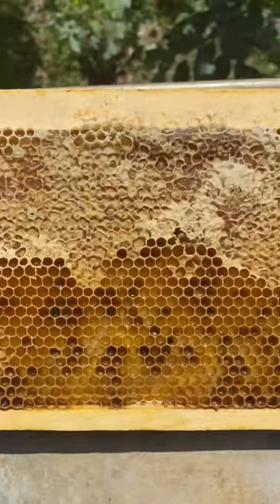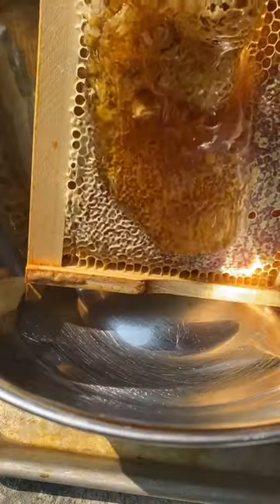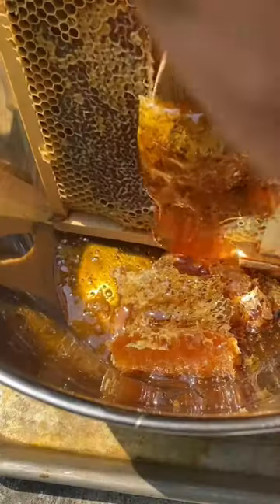We pulled a test batch of spring honey from one of our hives this week, and yet again I find myself saying that this is the best honey that I have ever tasted.